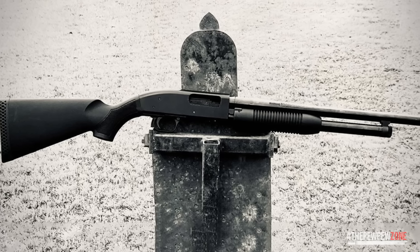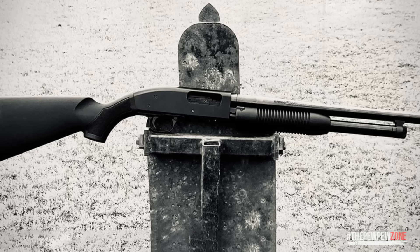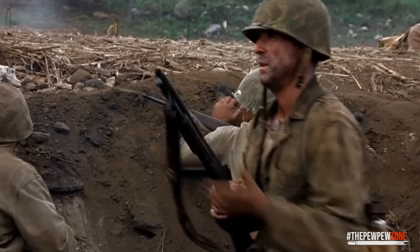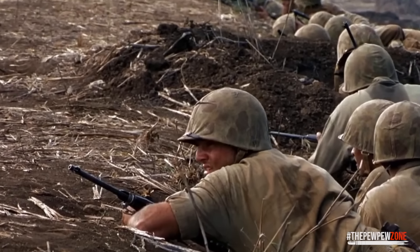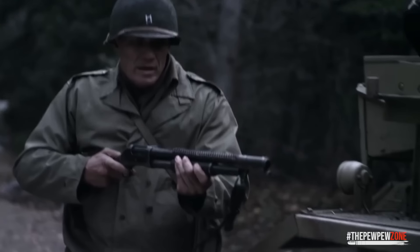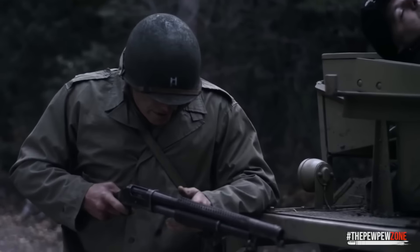Honestly, we don't recommend you buy any of the shotguns on this list if you're a newbie. Just get a Mossberg Maverick 88 defense and call it a day. But if you're a veteran and you want a kick-ass home defense weapon that doubles as a fun gun, and you don't mind spending hours at the range to master such a firearm, then stick around.